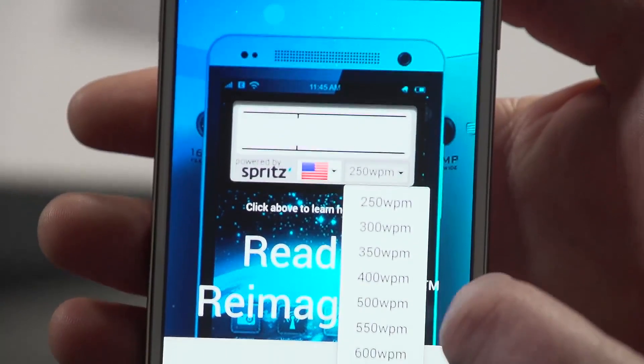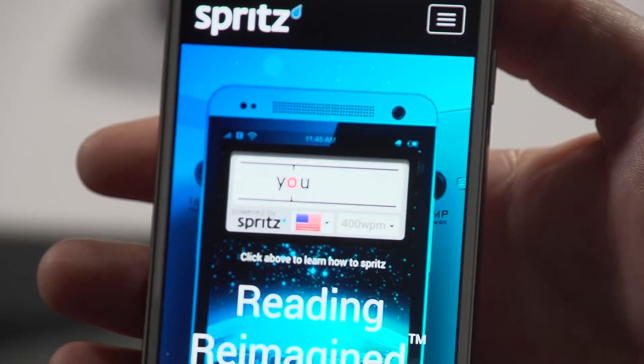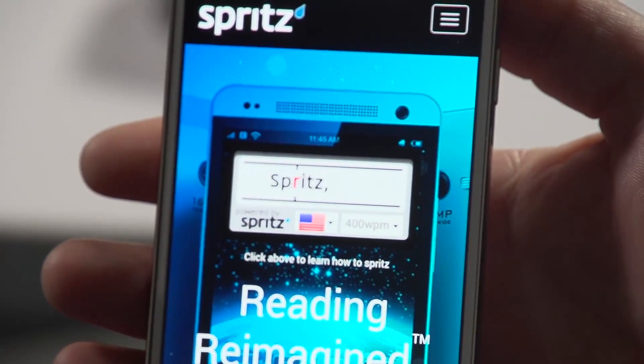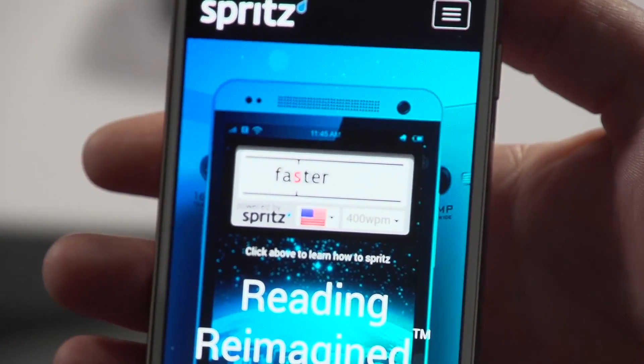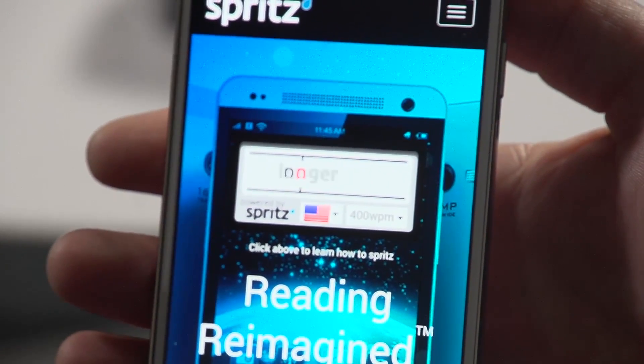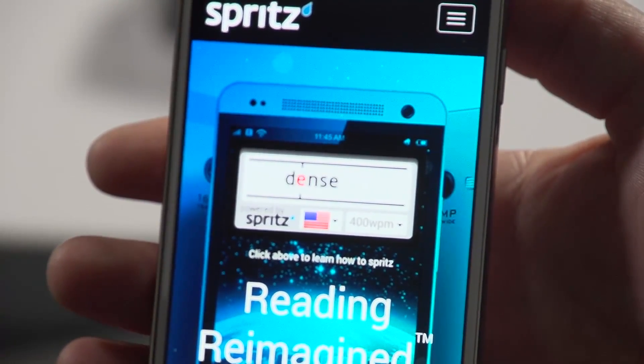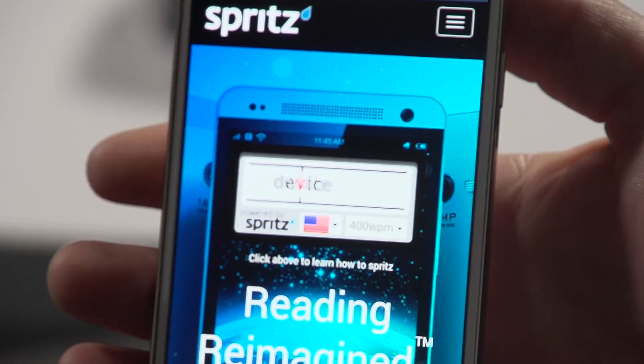Let's go up to 400 words a minute. Wow, this is great — I can totally read this. It almost reminds me of when someone's speaking with you. It almost feels like someone's talking to me.